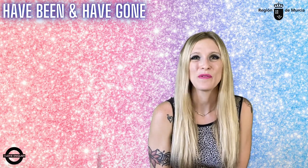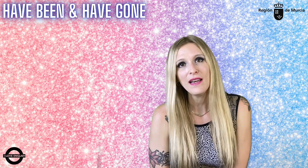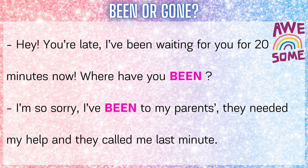Alright, so why don't we check whether you really understood what I just taught you. ¿Vosotros qué diríais aquí? Been or gone? Exacto, tenemos que utilizar 'been' en ambos casos. En el primer caso, cuando te pregunto 'where have you been?' — donde quiera que hayas ido, si ahora mismo te lo estoy preguntando, es porque ahora estás aquí conmigo, es decir, que estás de vuelta. Y lo mismo cuando te contesto 'I've been to my parents' — pero he ido y he vuelto, ya estoy aquí contigo, no sigo allí.